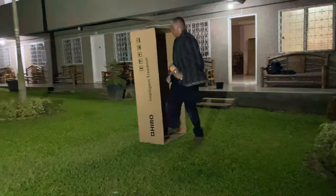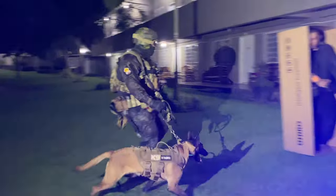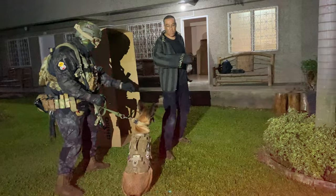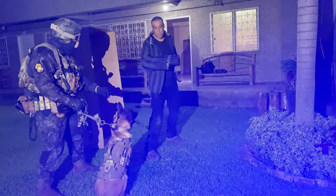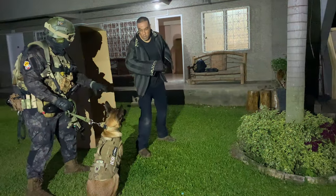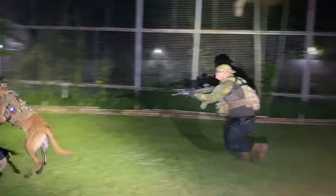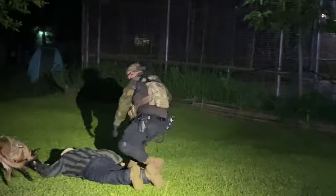What makes a protection canine so effective? It's all about their drives, training, and the skills they acquire. These dogs undergo rigorous training that includes obedience, agility, and most importantly, bite work. Bite work training ensures that they can apprehend a suspect without causing serious harm.